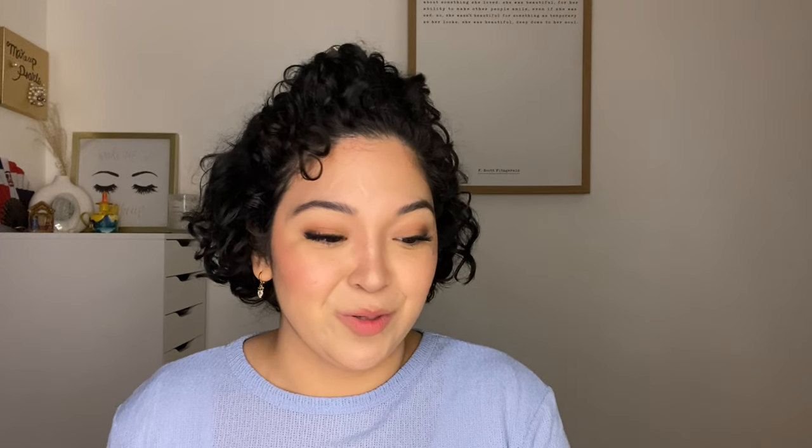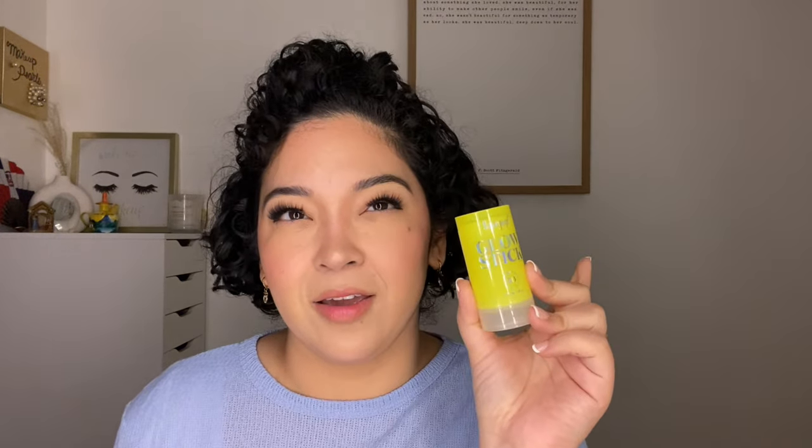This is my second or third Supergoop Glow Stick SPF 50 — I absolutely love this for over makeup during the summer. I have to buy another one. Note to self: Glow Stick from Supergoop — I absolutely love this sunscreen for over makeup. These are from Urban Decay — the setting spray. I'm completely out and I don't need more, so I'm getting rid of it.